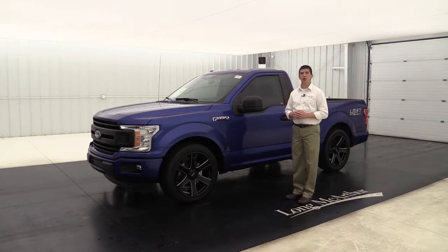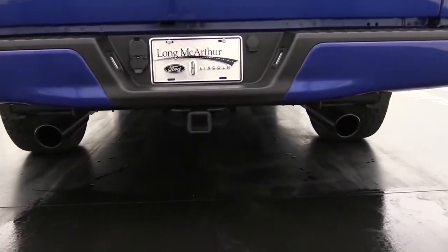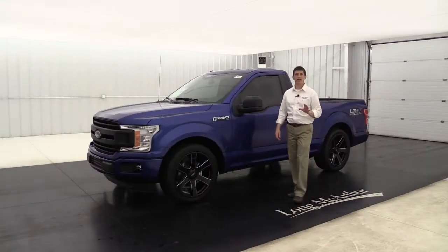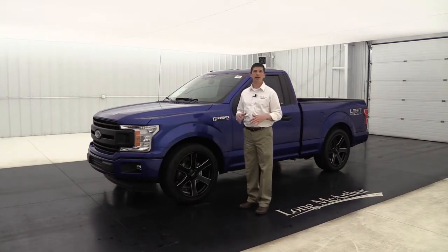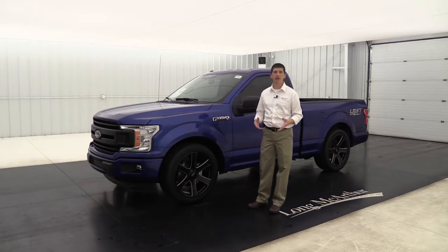We top it off with a black dual exhaust out back that has a great sound with this 5.0-liter V8 engine and 10-speed automatic transmission — 395 horsepower and 400 foot-pounds of torque — much more performance and power than the old Lightning ever had. We also do a full alignment as well as a recalibration of the speedometer to finish this package off.